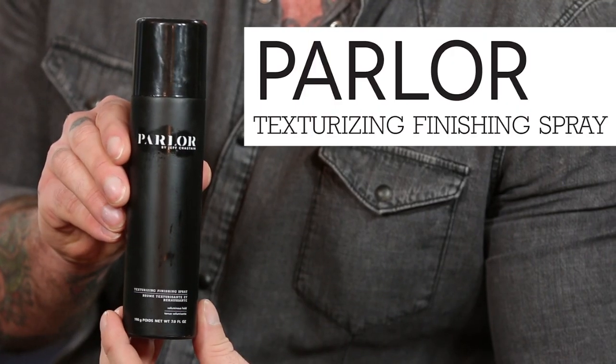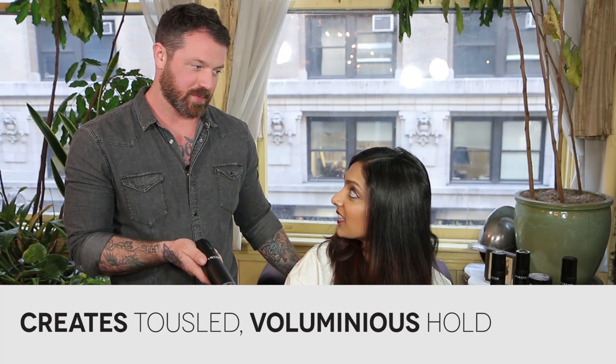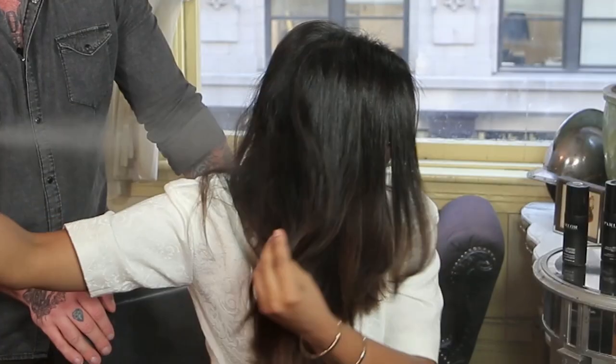This is a texturizing finishing spray. It provides the texture and the volume that you're going to get from a dry shampoo, but also has a nice flexible hold of a hairspray. It's really easy to use too — you can take any blow-dry that you have, or your hair as is, and you're just going to spray it and shake it into your hair and kind of scrunch it up a little bit and toss it and you're good to go.